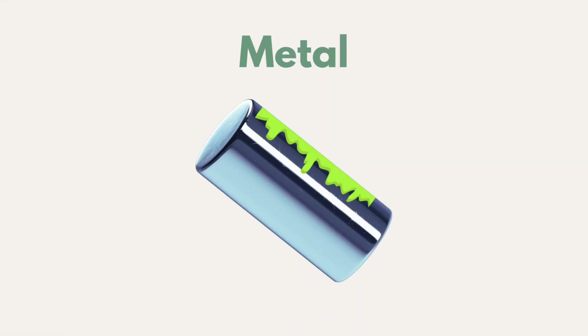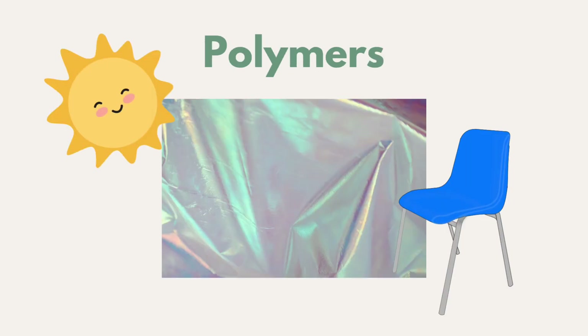Ferrous metals can be galvanized by adding a protective layer of zinc. Polymers are damaged by ultraviolet light, so can be treated with a stabilizing chemical to stop degradation in products such as garden furniture.